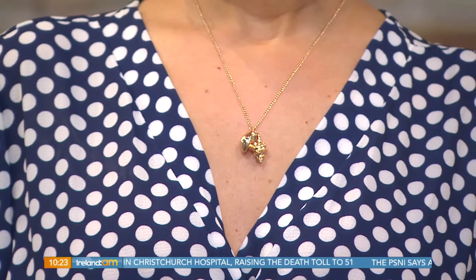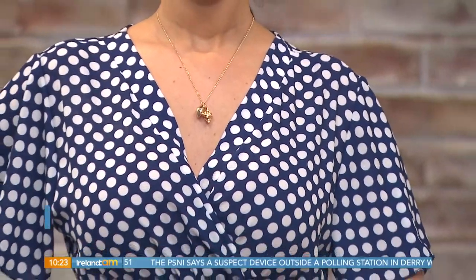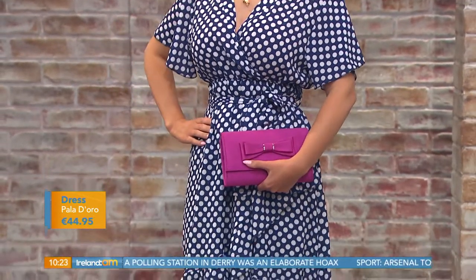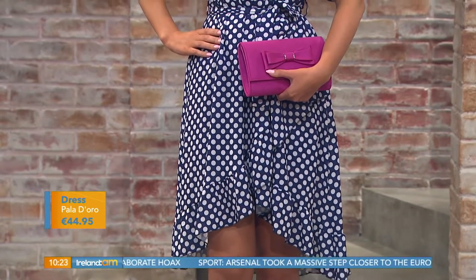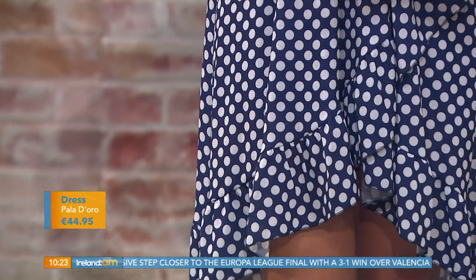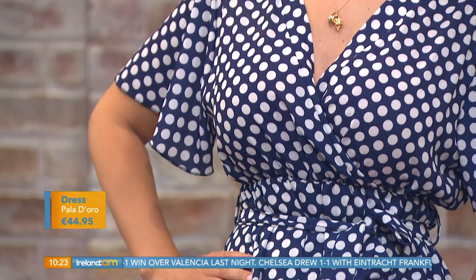The necklace is teamed with a gorgeous navy polka dot dress from Paulo Di Oro, priced at €44.95. It has beautiful ruffle detailing, a high-low skirt, a tie waist that cinches you in, and a flattering V-neckline. It works styled casually with trainers and a denim jacket, or dressed up with heels — great for holidays or a sunny weekend.